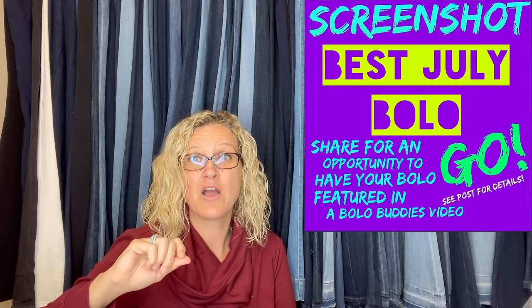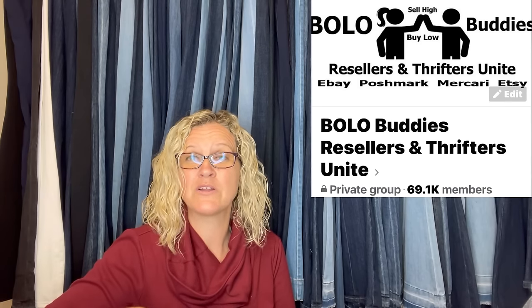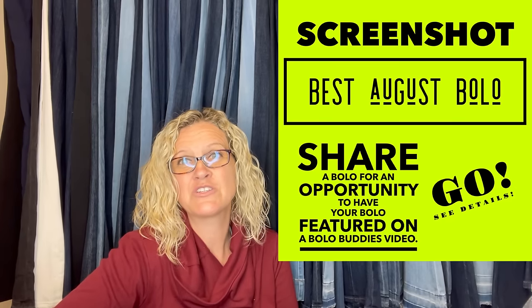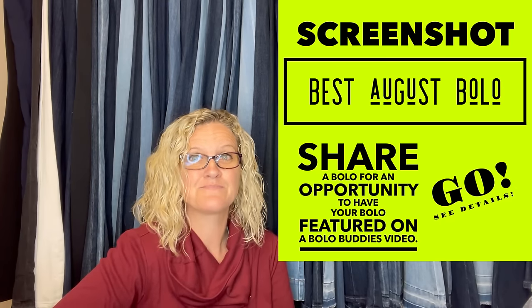That was all of part two. If you didn't check out part one yet, definitely go check it out — these are big money bolos from members of my Facebook group. If you are not in my Facebook group, go down below and join, and go under the featured or announcement section of the group. You'll find a monthly post where you can share a bolo to have it featured in a video like this. If you'd like a shout out to your YouTube channel or eBay store, you can join memberships at level two. Thank you guys so much.